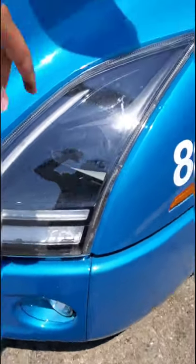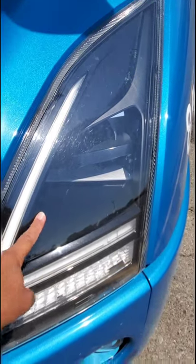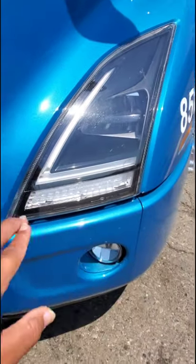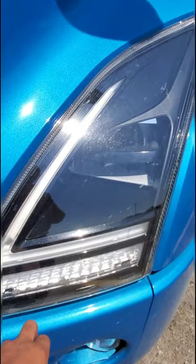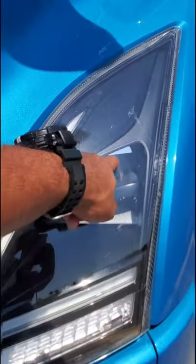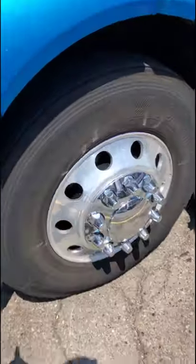First, let me start out by saying that this truck has all LED headlights — excellent visibility at nighttime. That includes the daytime running lights, turn signals, low beams, high beams, and fog lights. Fantastic stuff.